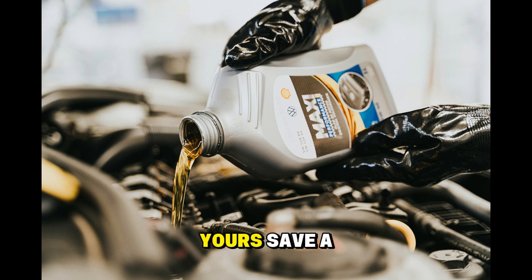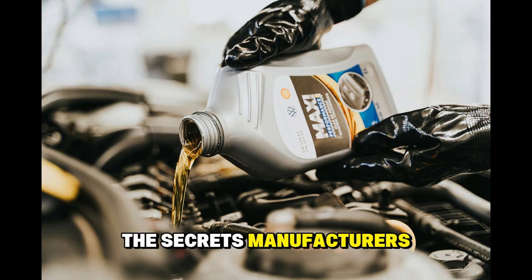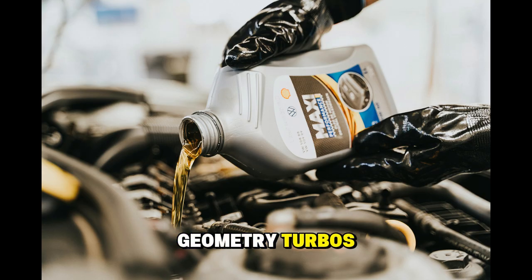The choice is yours: save a few hundred dollars on oil now and pay thousands in repairs later, or invest in adequate protection and enjoy a reliable turbocharged car for many years. In my next video, I'll reveal the secrets manufacturers hide about variable geometry turbos and how a simple maintenance adjustment can increase your car's power by up to 15% without any modifications.